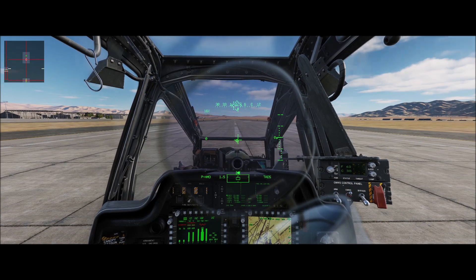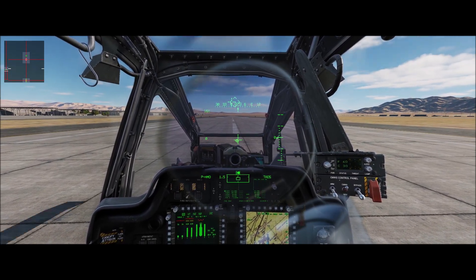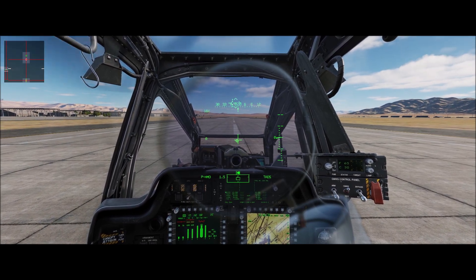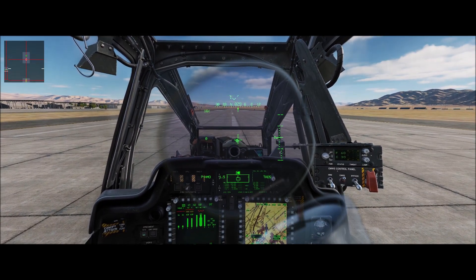If you're operating on a hot day, such as today in Nellis where it's 110 degrees outside, that'll affect your engine and rotor performance. And third is heavy, which we are. We're at 19,000 pounds with full armament and full fuel.